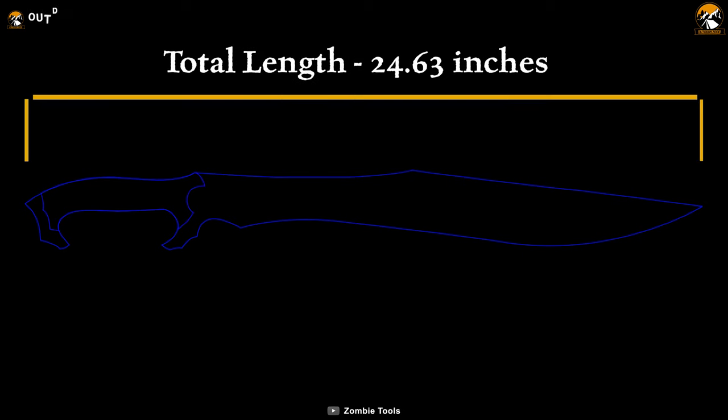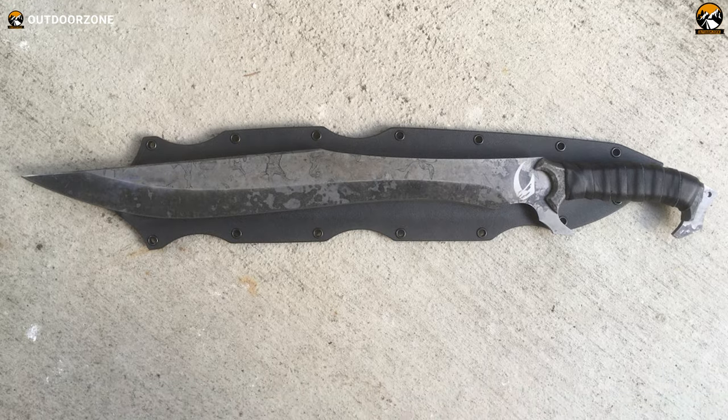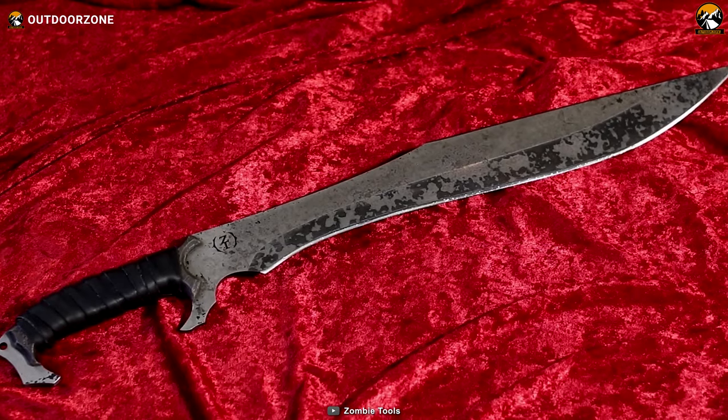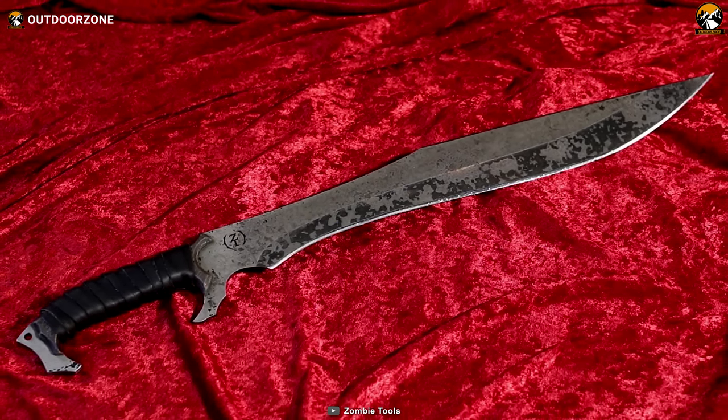This is the standard-sized machete. As outdoor tools need protection, it comes with a Kydex sheath that offers ease of transport. To put it simply, this can be termed a well-crafted tool suitable for a range of cutting tasks in the wild outdoors.